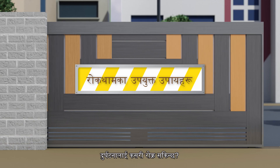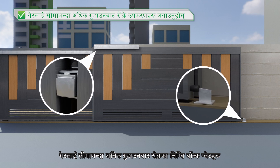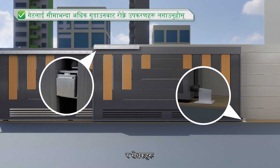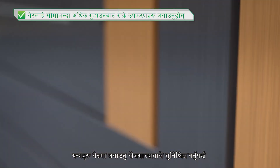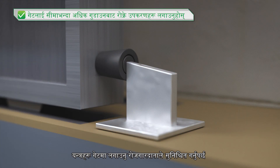How to prevent the accident? The employer should ensure the gate is equipped with suitable and effective devices such as end plates and stoppers to prevent the gate from over-traveling.